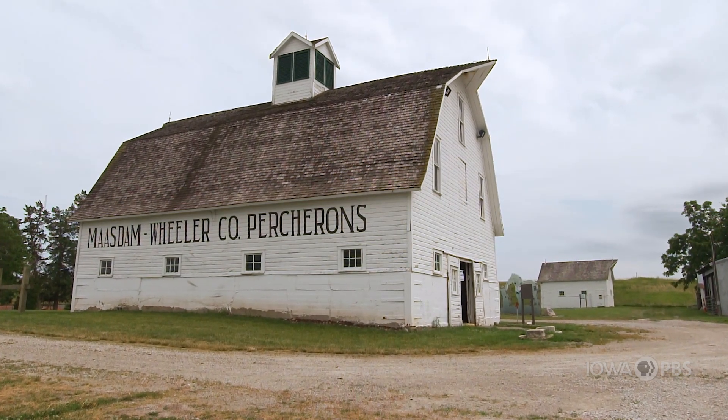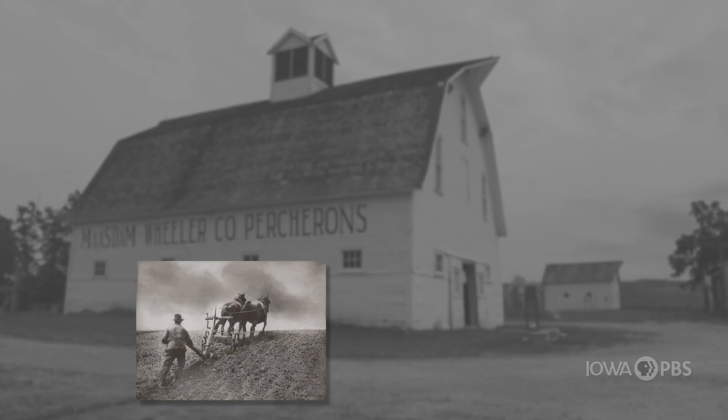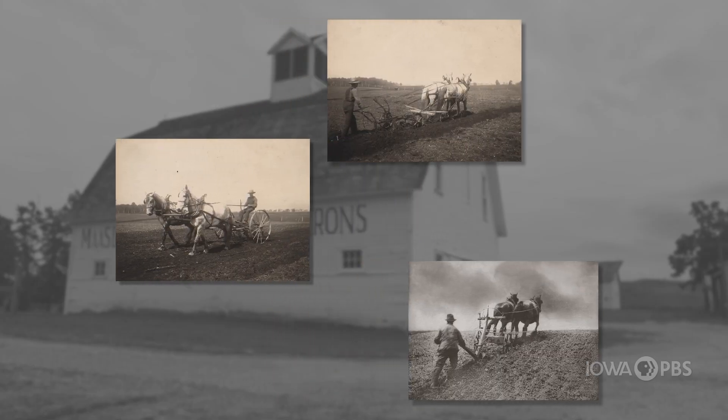This is the Mosdam Barns in Fairfield. A long time ago, before tractors and other equipment did plowing, planting, harvesting, and hauling on a farm, horses did the work.